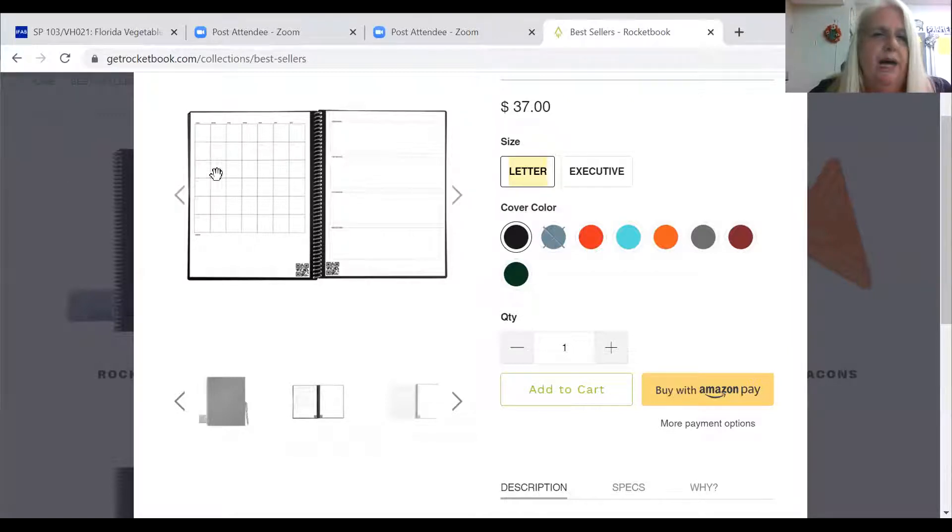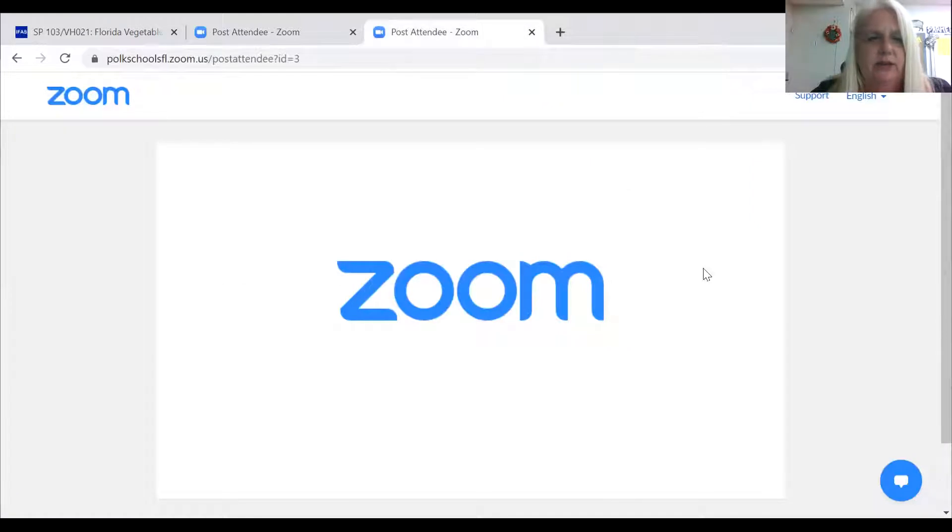Down in the Rocketbook there's a little QR code, and at the bottom you can actually send these pages somewhere — I'm going to show you what I did with our spring crop and how I use that. One of the places you can send it is into OneNote, so I'm going to open up my OneNote and show you where those are.